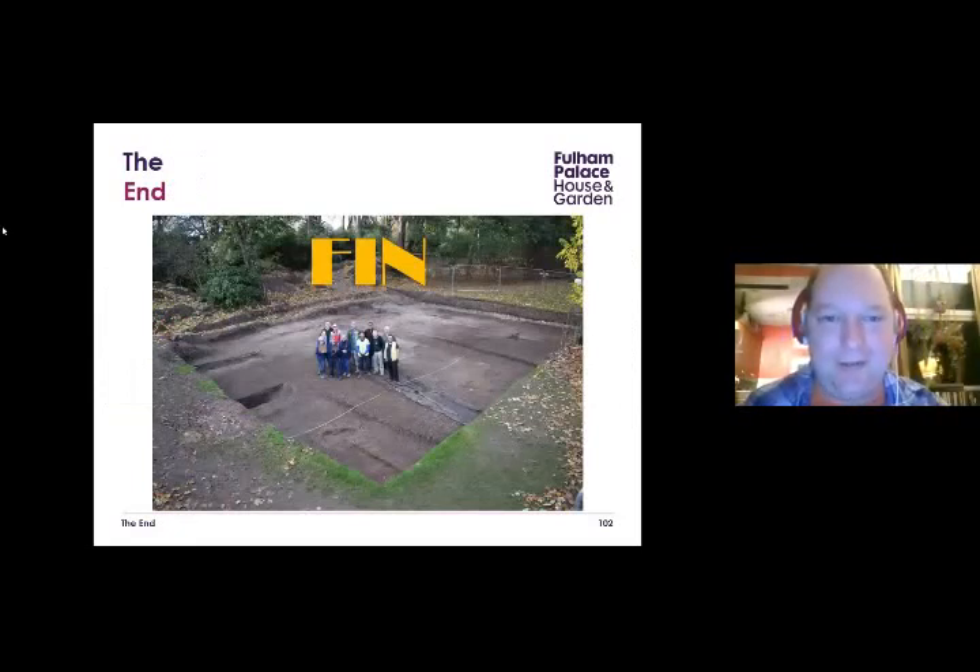Thank you very much. That's amazing — what a fascinating miscellany, and range of dates and above-ground and below-ground archaeology. I'm sure there'll be some questions if you're happy to answer. Absolutely, if I can answer them. I'll ask people to either unmute themselves and speak if they have a question, or write in the chat window.